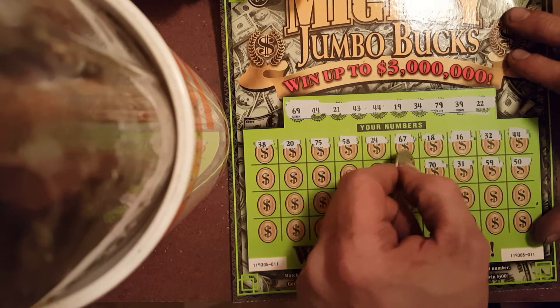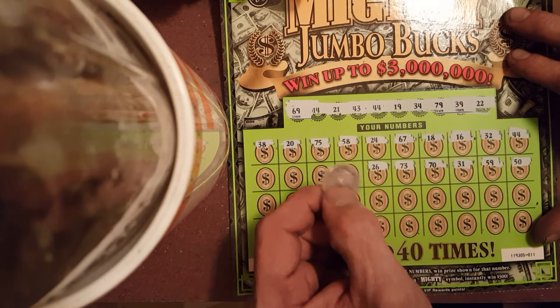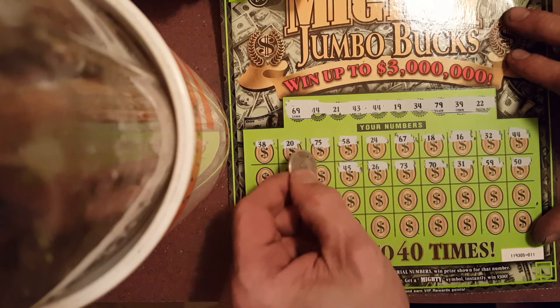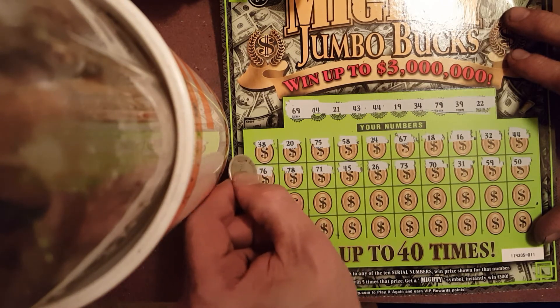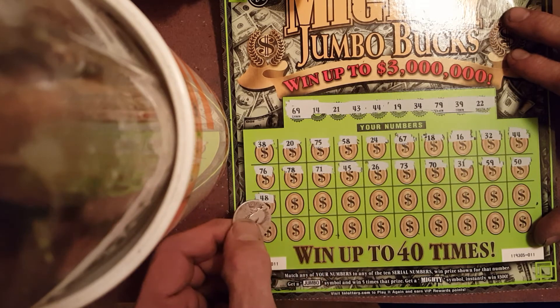70, 73, 26, 45, 71, 78, and 76. Third row we got a 48.